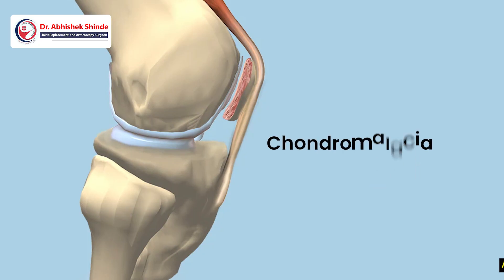Hi friends, welcome back to my channel. Today I'm going to talk on an important topic called chondromalacia. It's very misconceptual and there are many misnomers about this. So what is chondromalacia basically?